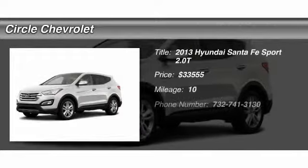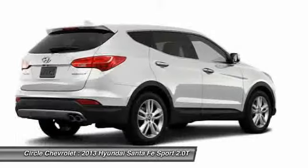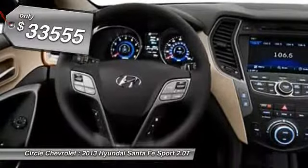The 2013 Hyundai Santa Fe. Style, quality, performance, value. Need we say more? And it's priced below $35,000.